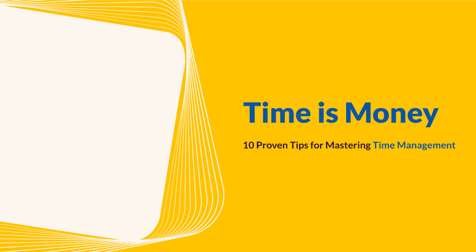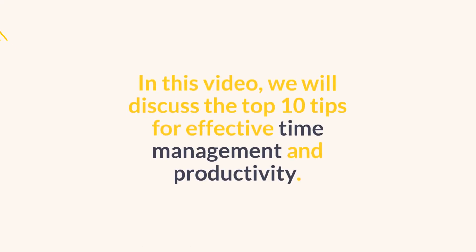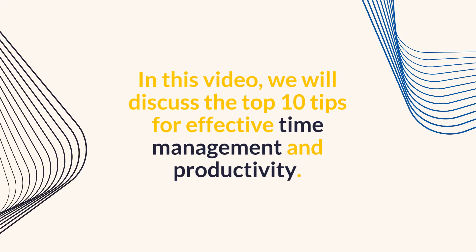Time management is crucial for productivity and success in both personal and professional life. In this video, we will discuss the top 10 tips for effective time management and productivity.